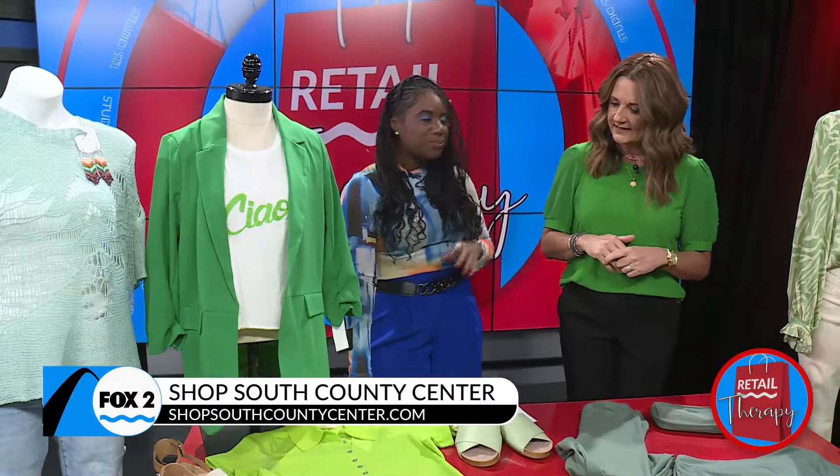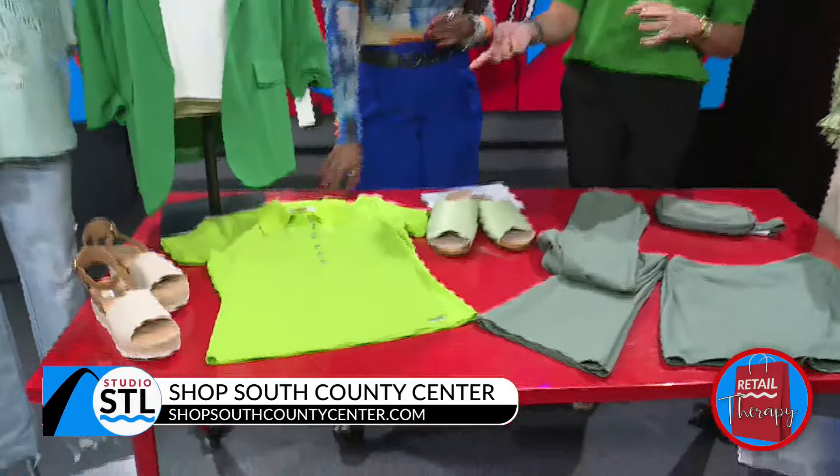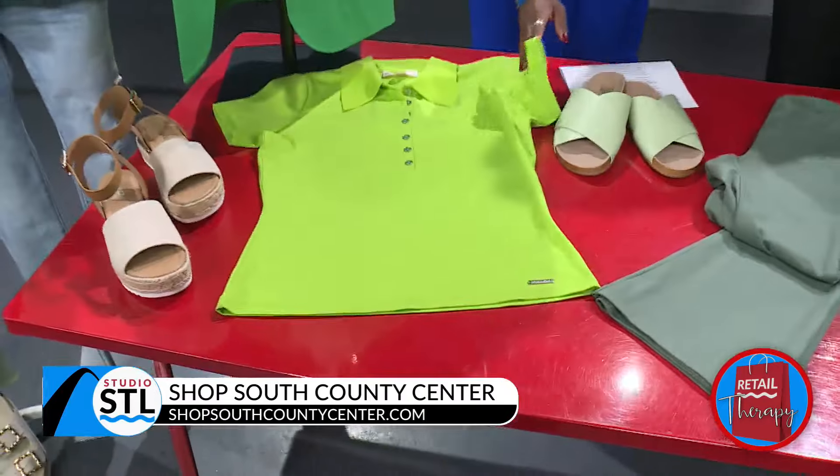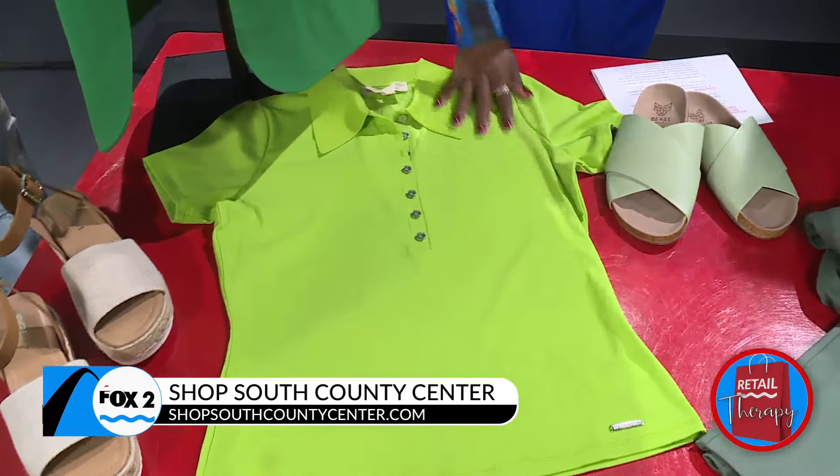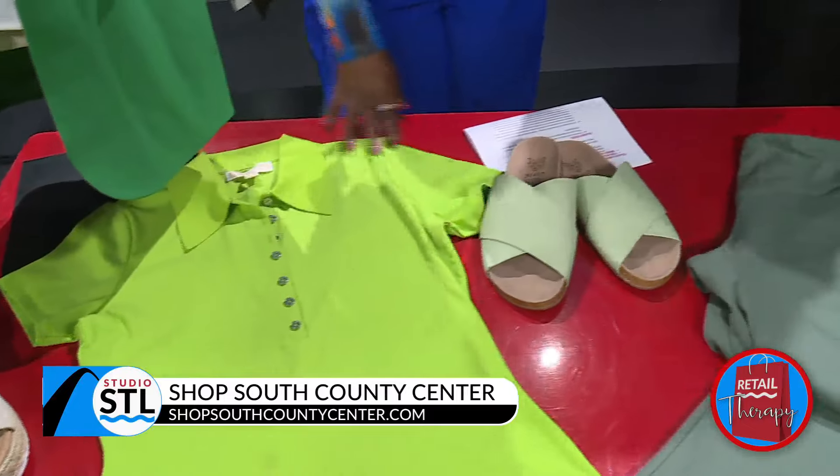And of course, you have some staple classics. This Michael Kors polo is great for pickleball, golf, or something like that. I just love the bright green — it's so fun and so soft. Breathable, perfect for being outside.